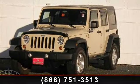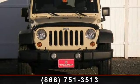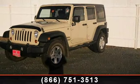Check out this 2011 Jeep Wrangler Sport. If you are looking for an automobile with great features, look no further. This vehicle comes with a reliable six-cylinder engine connected to a smooth shifting automatic transmission.